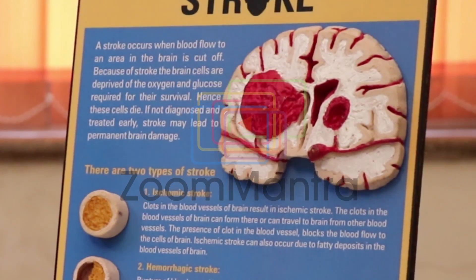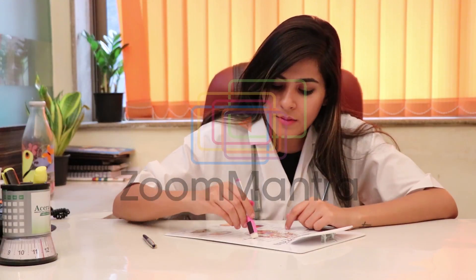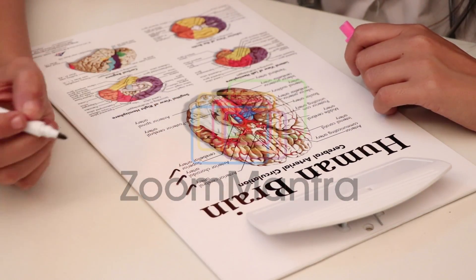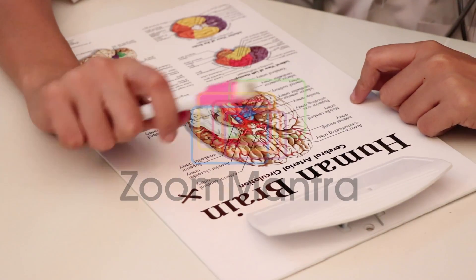A unique combination of patient explanation board with marker, along with the utility of a clipboard to hold patient's medical records and other papers while on the move, in the ward or in the consultation room.